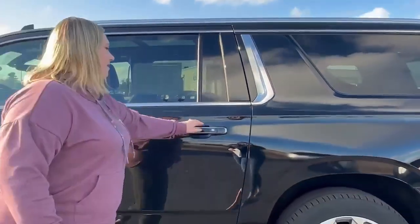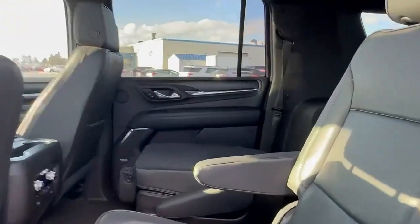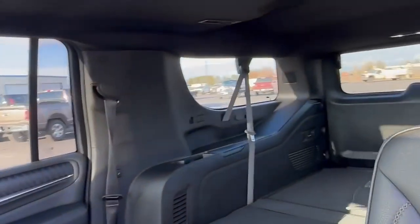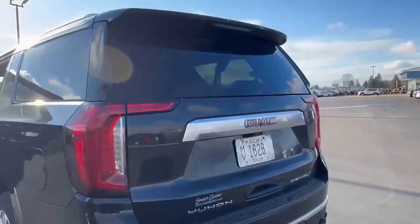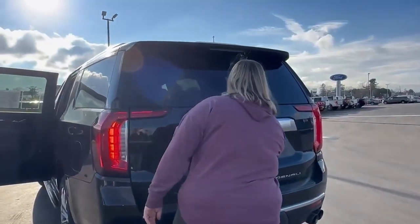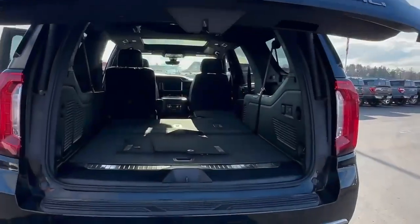And then in the back, we have two captain's chairs that are also heated and a very large back that opens by itself.